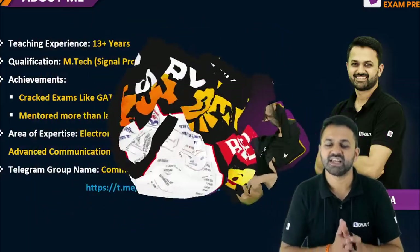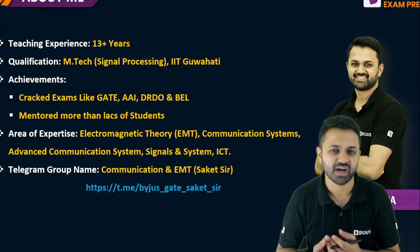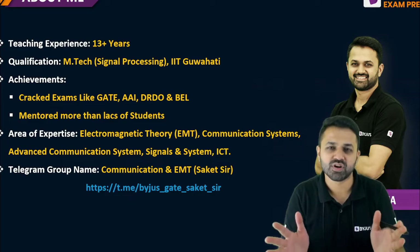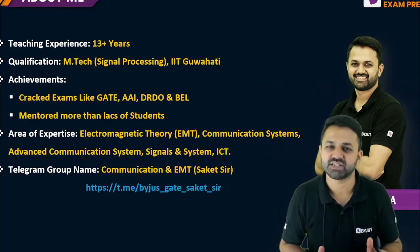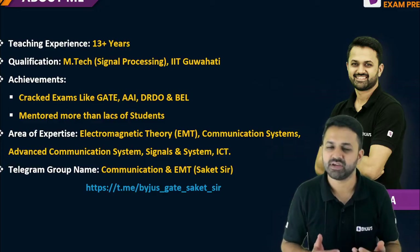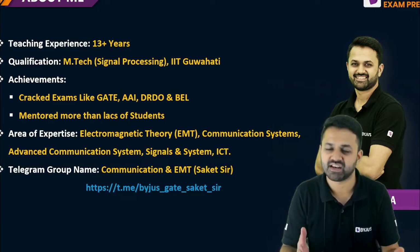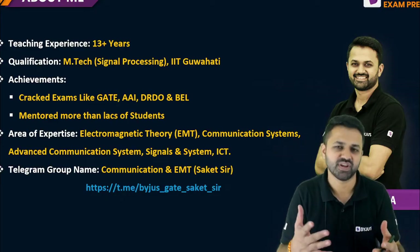Before starting the session let me introduce myself. This is Sakit Verma, and I have more than 13 years of experience. I have also mentored more than lakhs of students and covered many PSU exams. That is why I am here to tell you the detailed notification and salary of any PSU whenever it comes.